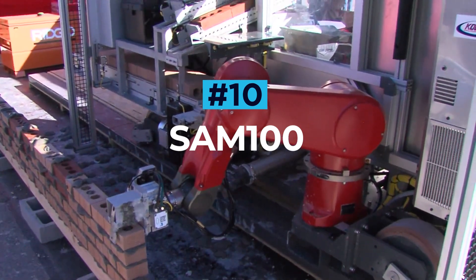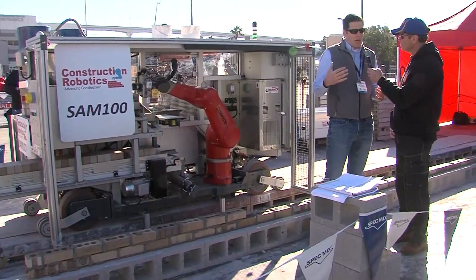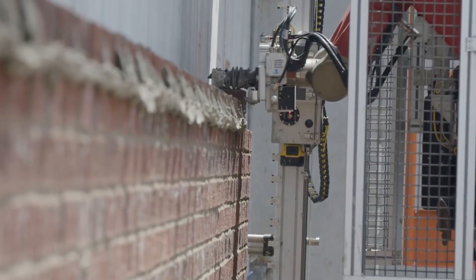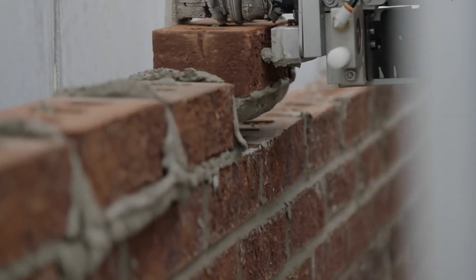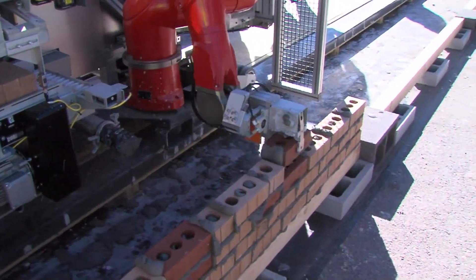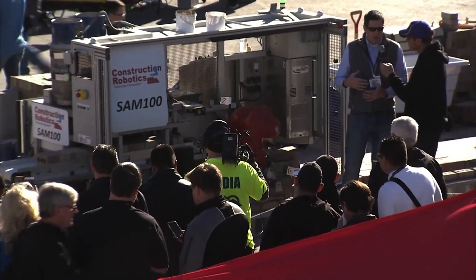SAM 100. SAM — short for Semi-Automated Mason — is a bricklaying robot designed by Construction Robotics and is the first commercially available bricklaying robot built for on-site masonry. The SAM 100 features a robotic arm that can pick up bricks, apply mortar and lay each brick in the desired location to build a wall. SAM is able to lay between 800 and 1,200 bricks a day, compared to the 500 bricks a day laid by the average human mason.